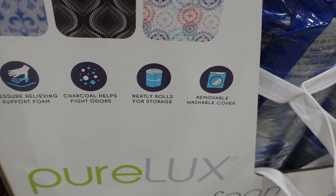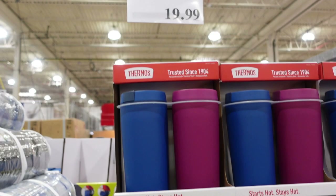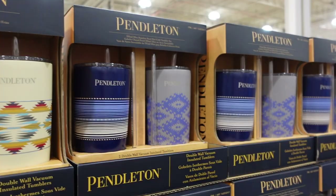They have thermoses for $19.99 for a pack of two, and these ones that come with a straw are also $19.99 on sale for a two-pack. They have a few different patterns to choose from.